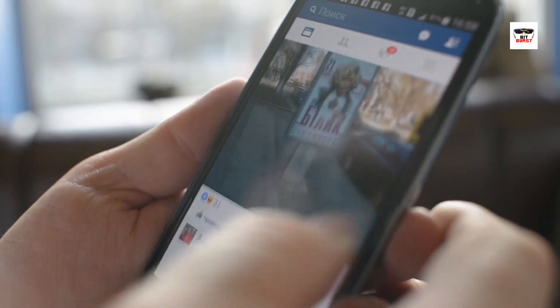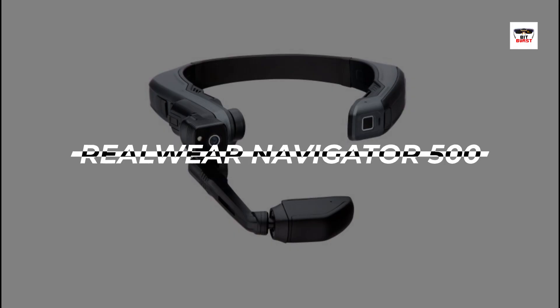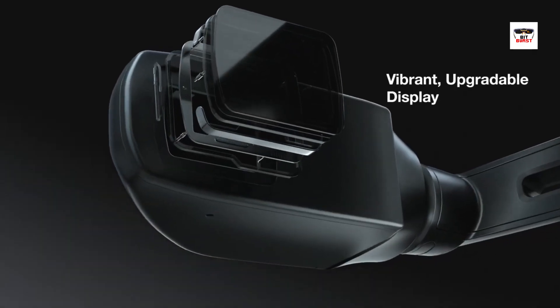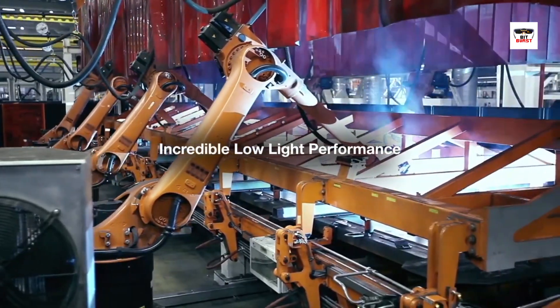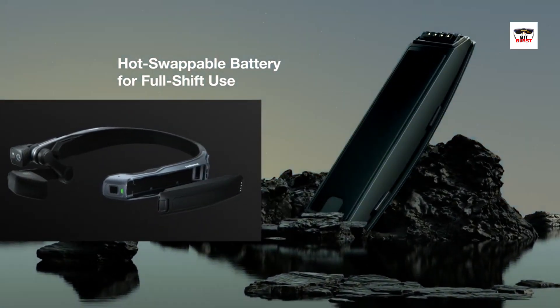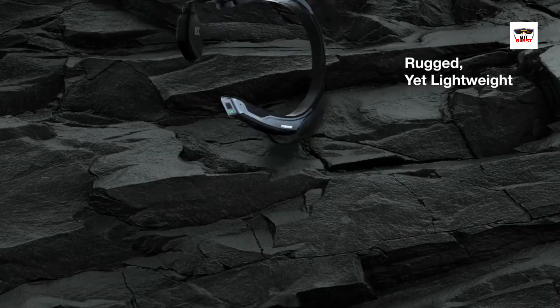Now let's take a look at some of the leading smart glasses on the market and see them in action. First up, we have the RealWear Navigator 500. This rugged, head-mounted device is designed for industrial environments. It provides hands-free access to vital information, clear visuals, and voice-controlled navigation, enhancing productivity and safety in industries like manufacturing, construction, and field services.